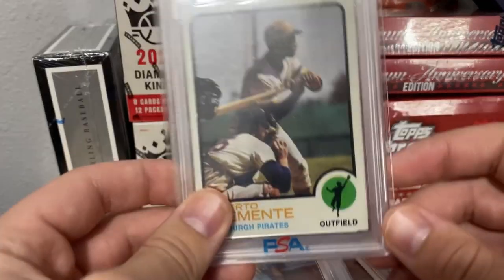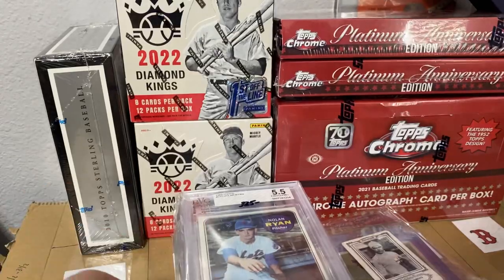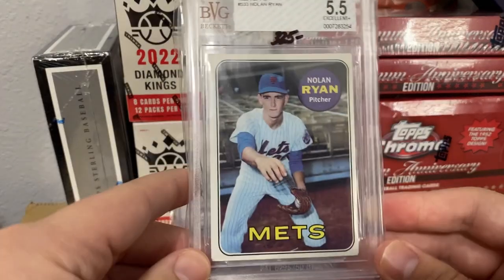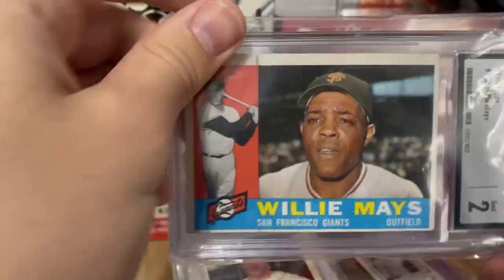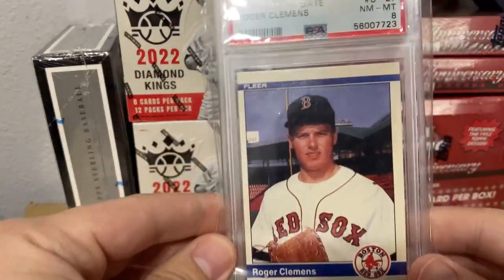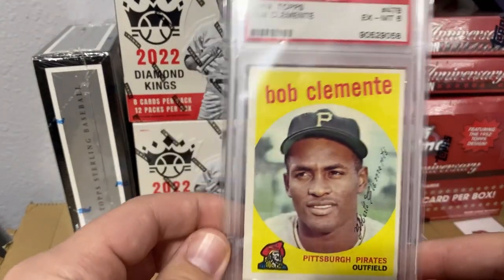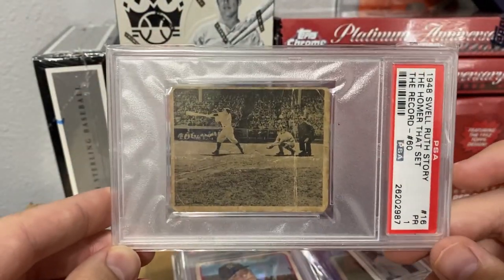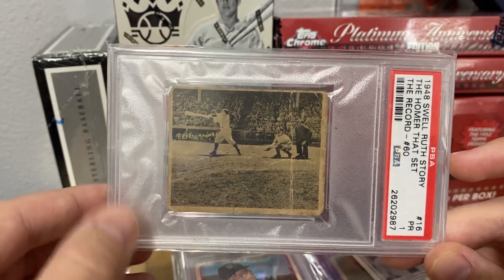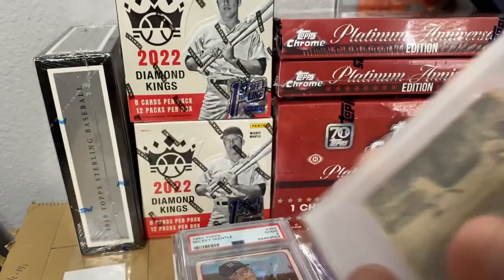Going into some of the slabs — we have a '73 Clemente, this one has already sold. A 1969 Ryan, always asking about that card. 1960 Willie Mays, 1984 Update Roger Clemens, '59 Clemente, and a cheap 1948 Ruth — everyone knows how expensive the Leaf cards are, but I paid around $100 for this one, so that is a pretty good deal.